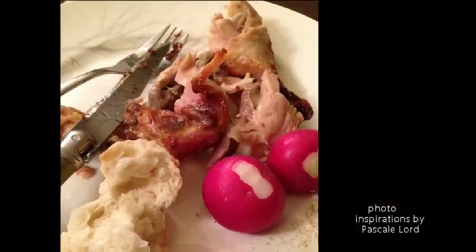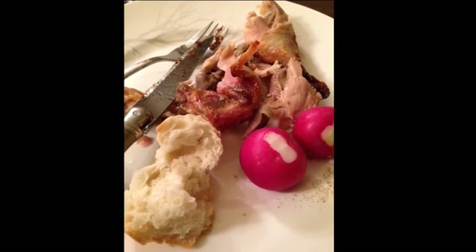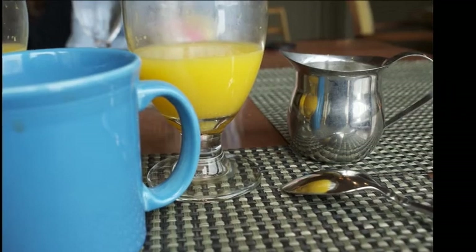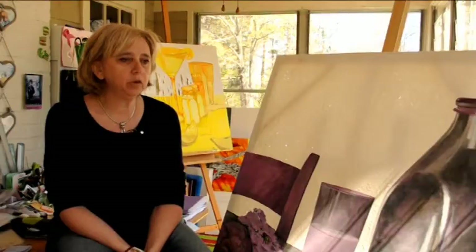I call this show A Table because that was what my mom was shouting when she was calling us to go to the table. She was always screaming in the house, 'A Table, A Table.' Food for me is also a part of my life.